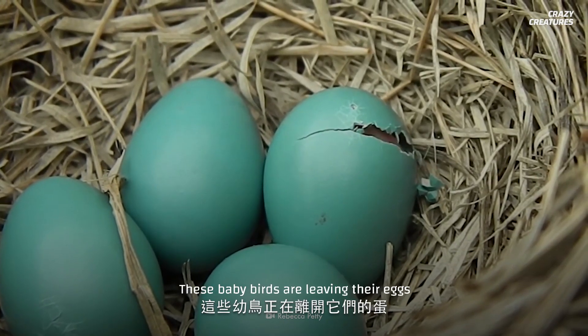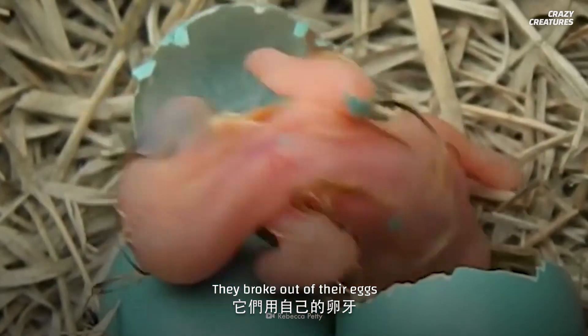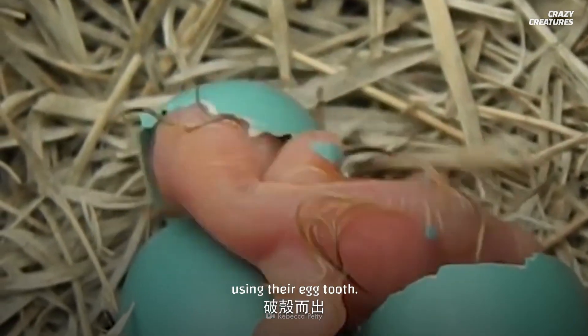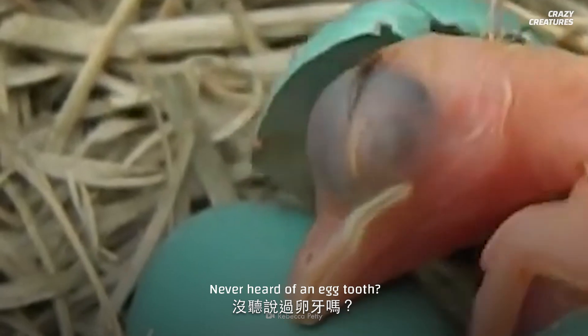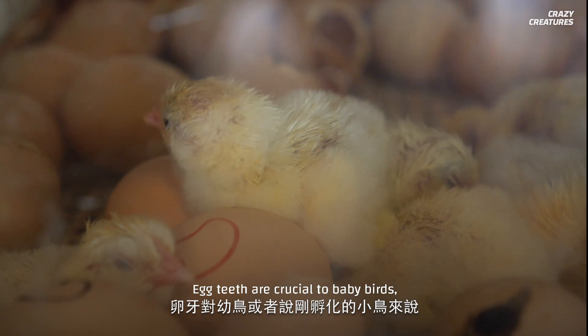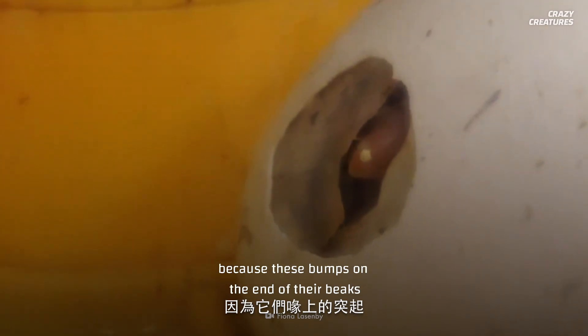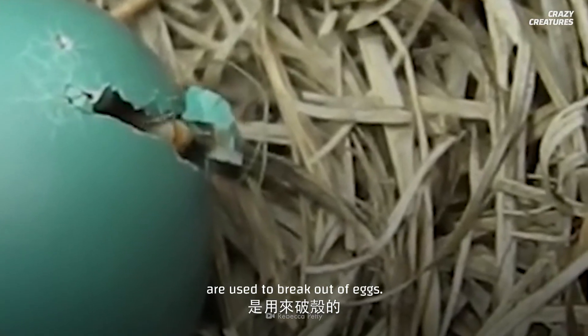These baby birds are leaving their eggs and joining the world. They broke out of their eggs using their egg tooth. Never heard of an egg tooth? It's something that birds and reptiles have. Egg teeth are crucial to baby birds, also called hatchlings, because these bumps on the end of their beaks are used to break out of eggs.